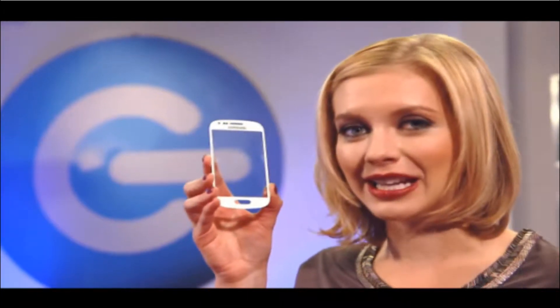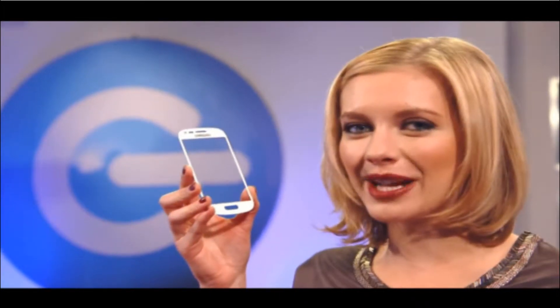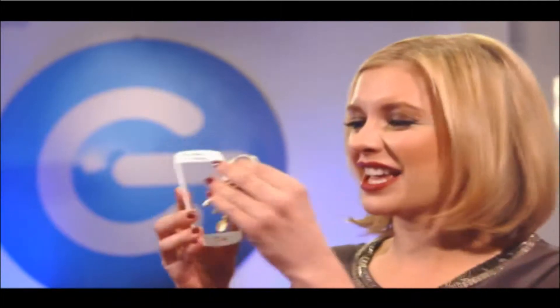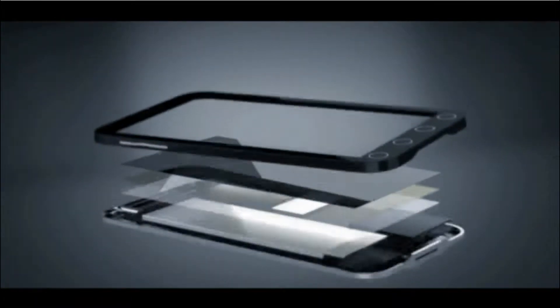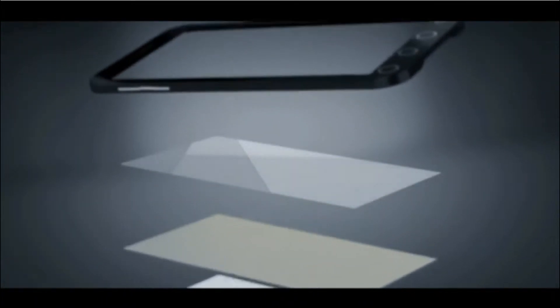Let's start with the interface that we use the most often: the touch-sensitive screen. Touch-sensitive sounds quite delicate, but these things really are ridiculously tough. Many of our smartphone screens are made of this stuff — Gorilla Glass.